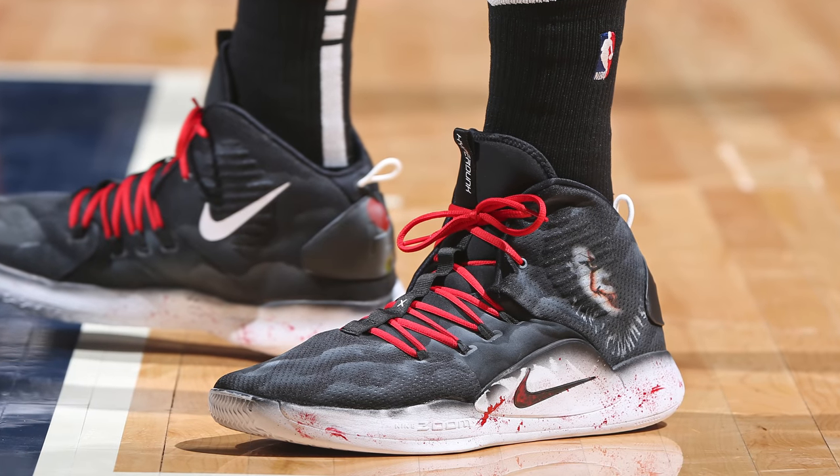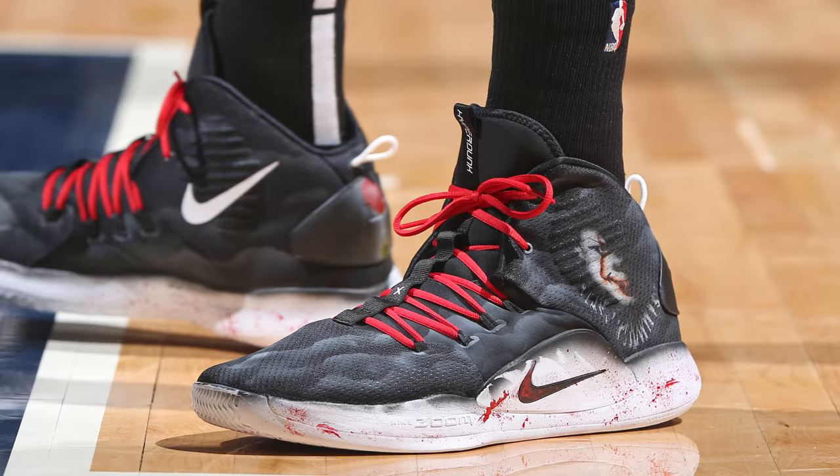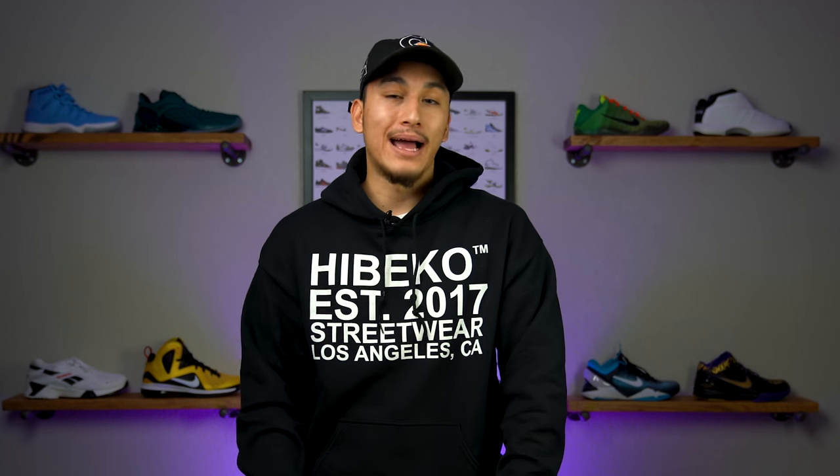KAT actually wore a second colorway on Halloween, which was a Pennywise custom. And don't get me wrong, it's equally as impressive, but I don't like clowns, so I gave Michael the spot here.